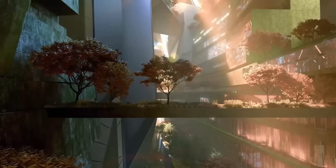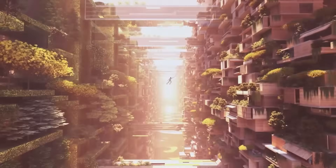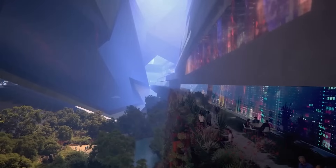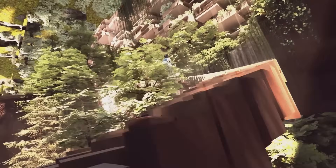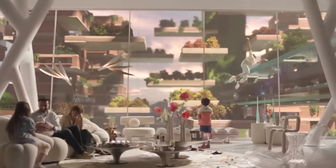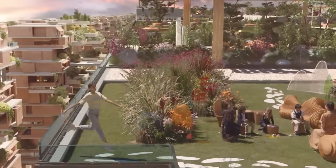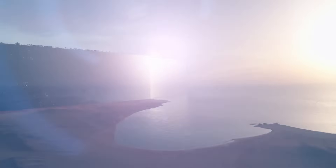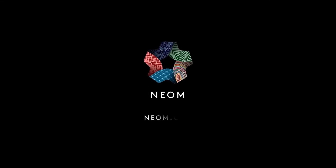If the Hidden Marina is the showroom, then the full vision of The Line is the sales pitch — and what a pitch it is. The Line isn't just trying to be a city; it's trying to redefine what a city even is. On NEOM's glossy website, this place reads like something ripped straight from a sci-fi screenplay. The entire structure runs on 100% renewable energy — no emissions, no pollution, no sprawl. Just clean, vertical efficiency. The city is stacked in layers, literally.